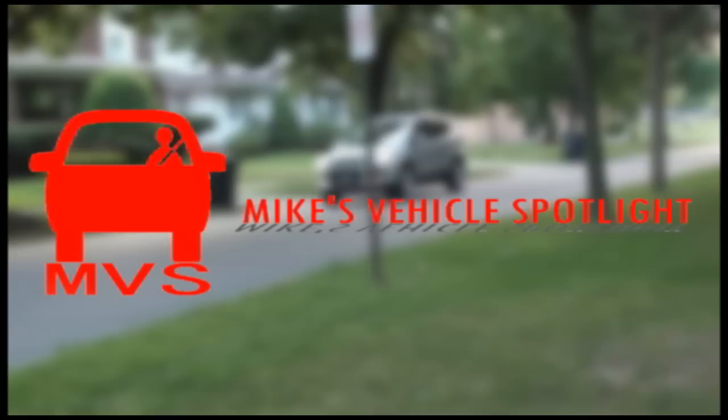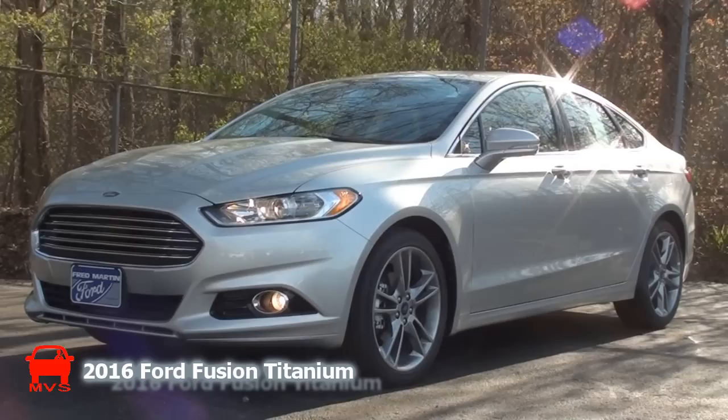You're watching Mike's Vehicle Spotlight, bringing today's vehicle center stage since 2011. Today's MVS shines on the 2016 Ford Fusion Titanium.